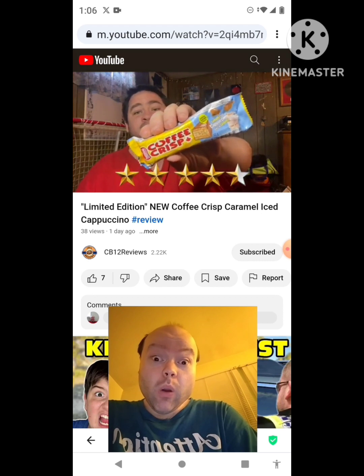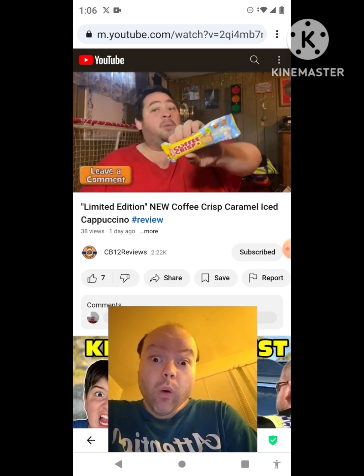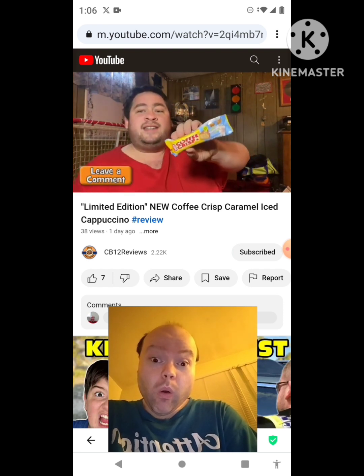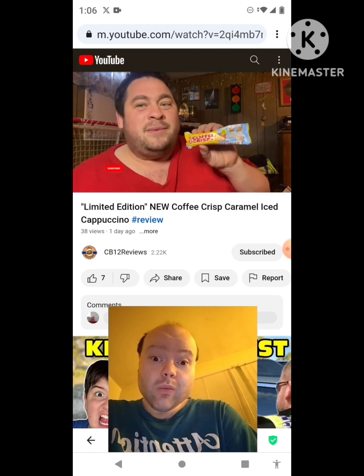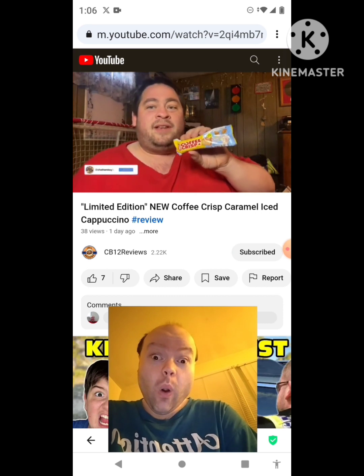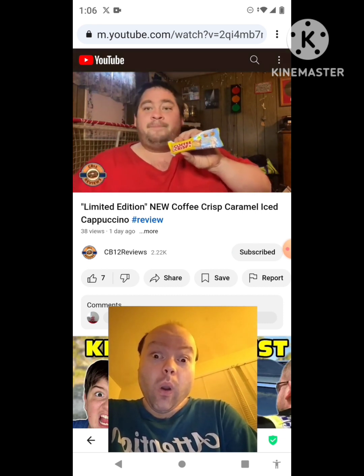My question to you guys — have you tried the limited edition coffee crisp caramel iced cappuccino? If you have, let me know in the comment section below and what you thought about it. Have a conversation in the comment section below. Hope you guys enjoyed this review. Give us a thumbs up and subscribe. Don't forget to ring that bell notification so you never miss a review. Please consider following me on Instagram — that's where you'll know what's coming up next. Thank you very much for watching. Share this review with your friends and family, and I'll talk to you guys next time. Peace out.